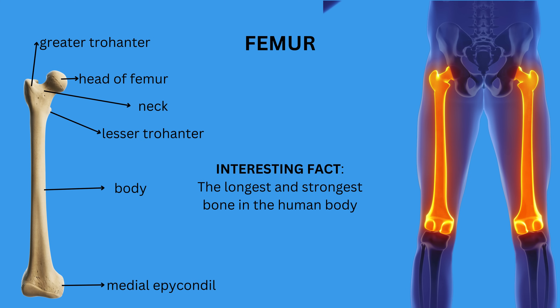The femur consists of a head that fits into the hip socket, a neck, a shaft, and two large bony protrusions called condyles at the distal end, which form the knee joint. The greater and lesser trochanters are significant regions of the femur, serving as landmarks and important sites for muscle attachment. Interestingly, the femur is the longest and strongest bone in the body.